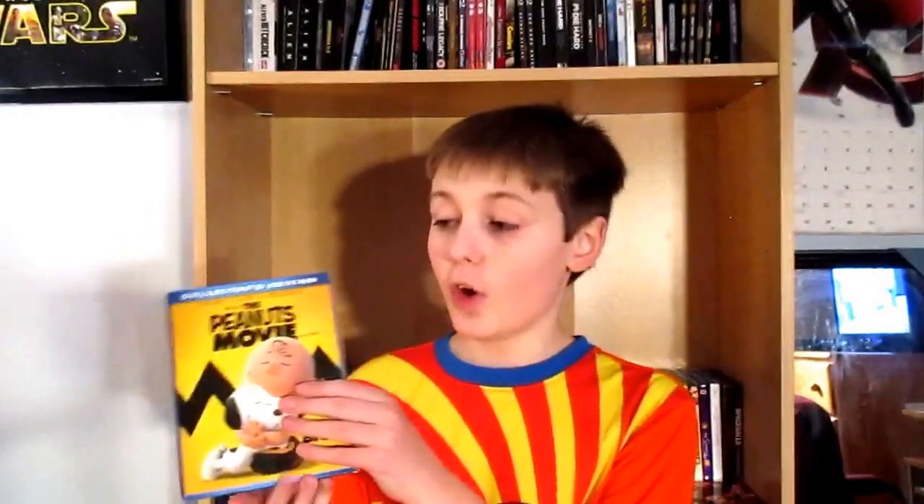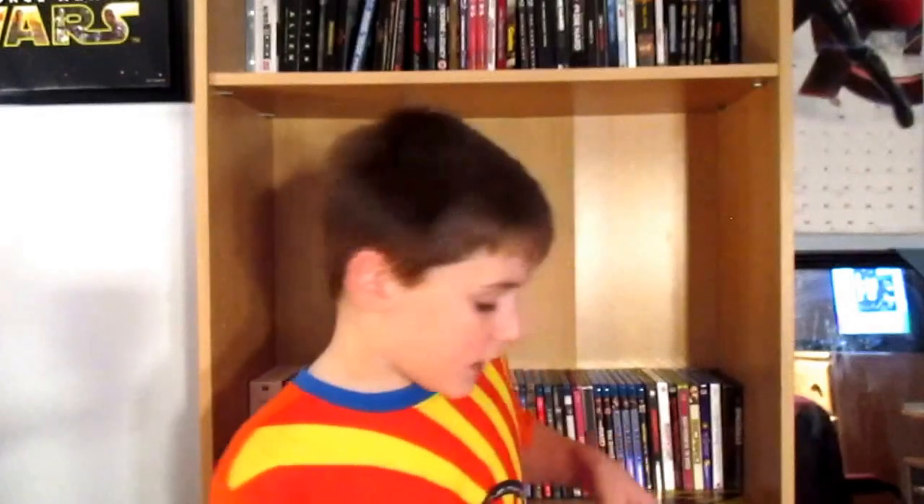Next up we have The Peanuts Movie, which came out today on Blu-ray. This almost got onto my top five favorite films of 2015, but it got beat out by Avengers: Age of Ultron. Fantastic movie. I was thinking about getting the one with the toy, but it didn't have a slipcover, so that was a disappointment.